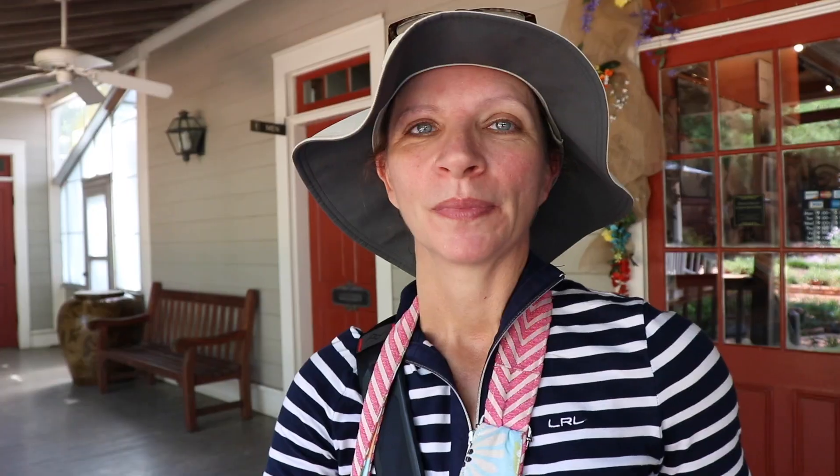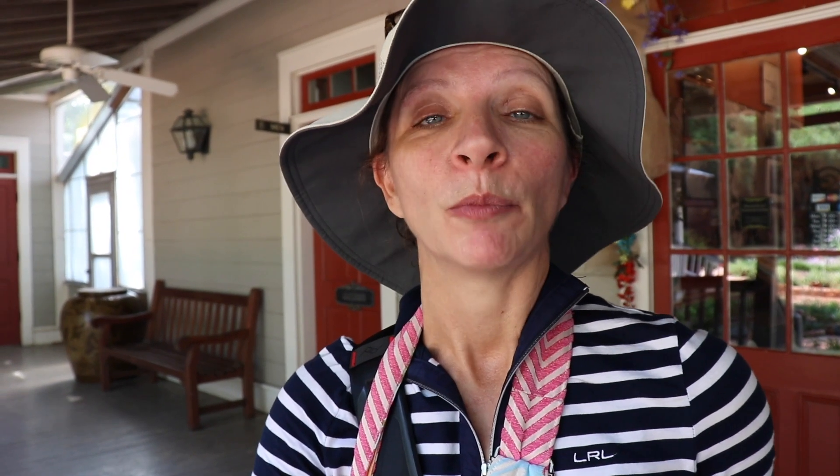This is very beautiful. We're at the Rip Van Winkle Gardens and we just got our bracelets, got signed in, and we're fixing to take the tour to see what's out here. It's very beautiful.